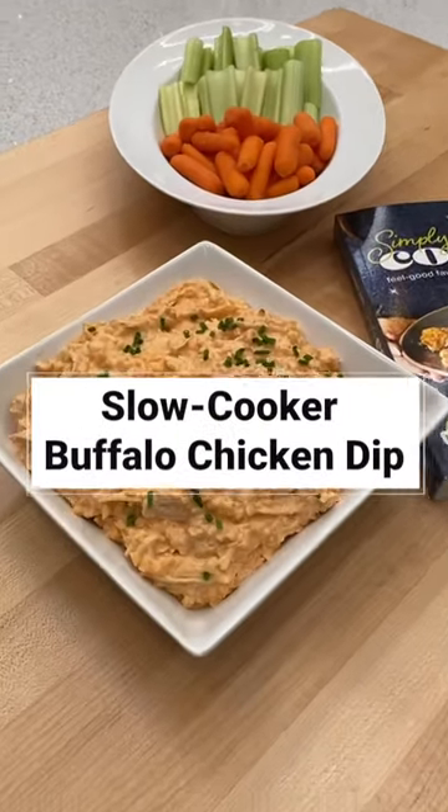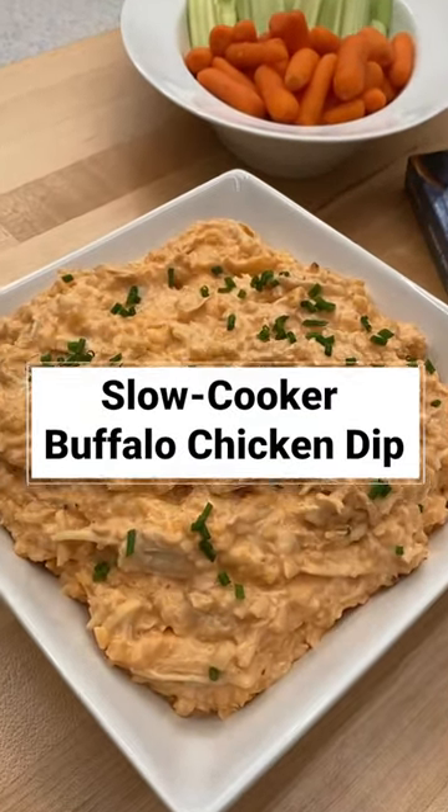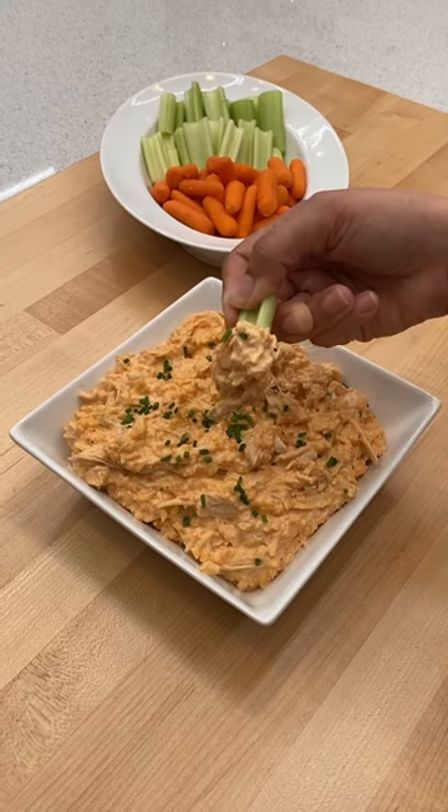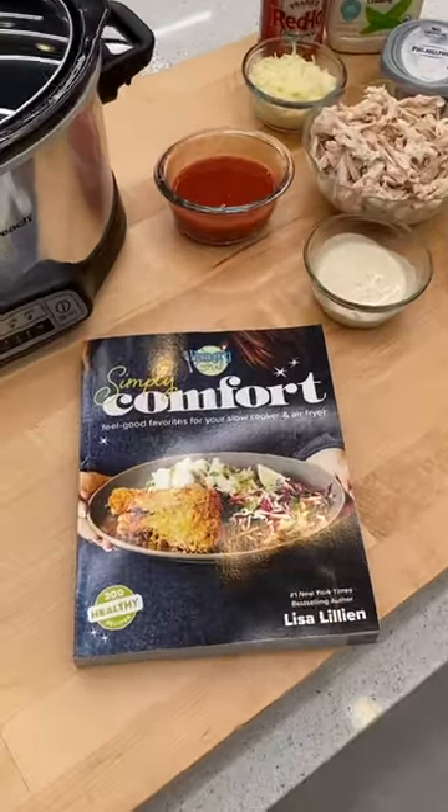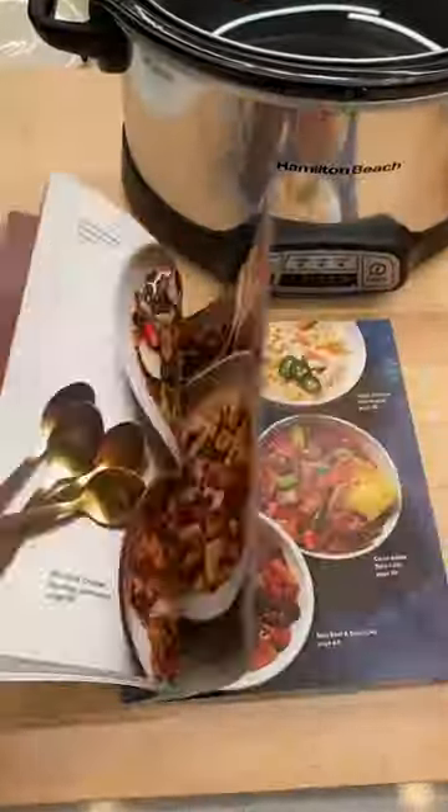I am so excited because my new cookbook, Hungry Girl Simply Comfort, is here. It's packed with healthy comfort food recipes like this slow cooker dip. You can get the book online from sites like Amazon, but it's also in stores.